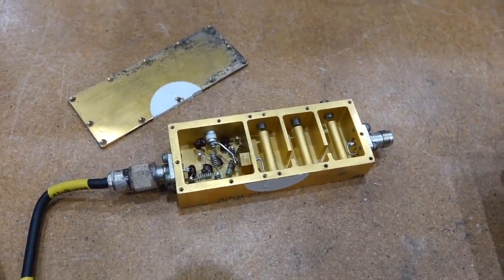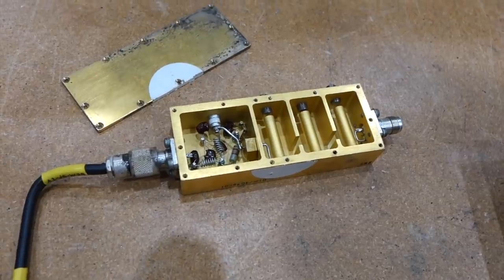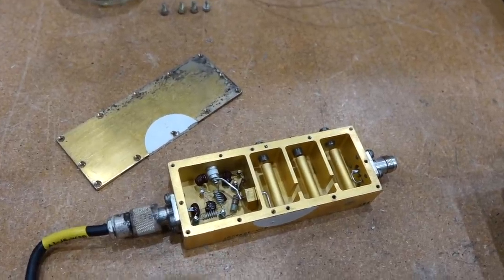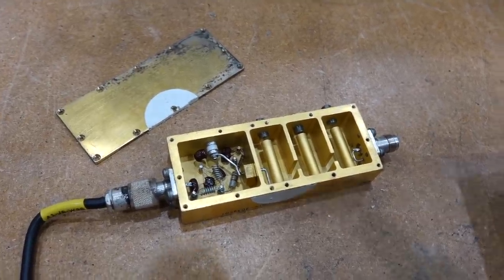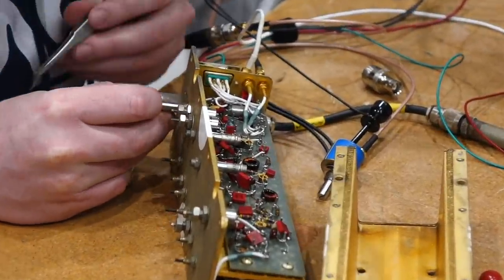We were wondering how those resonant cavities work. After asking a real microwave engineer, it looks like the three stubs are actually three quarter-wave antennas, which resonate and radiate the signal through at only the frequency the antenna is resonant at. We think we understand vaguely how this works — time to do the crystal exchange.